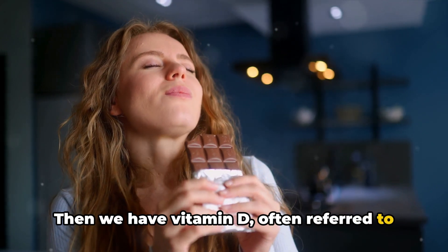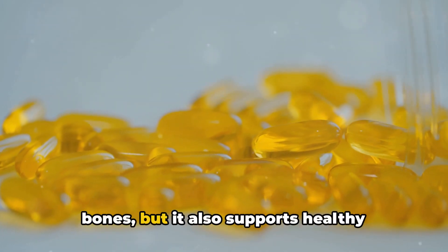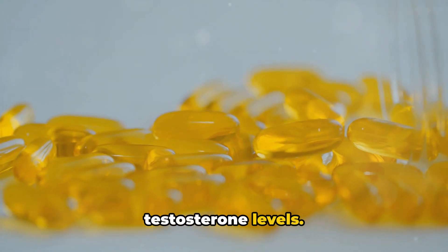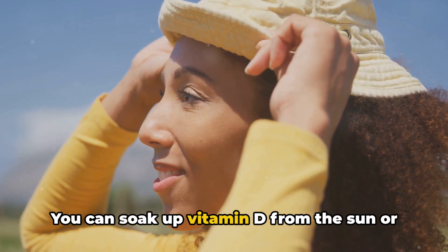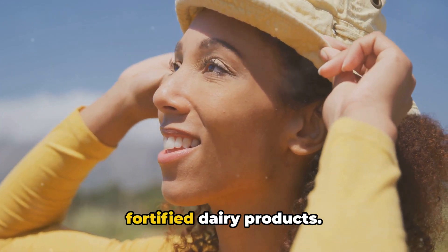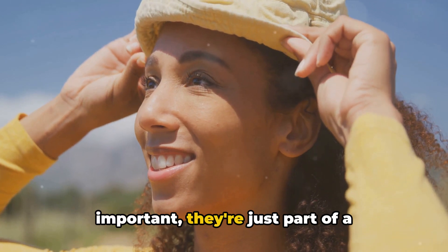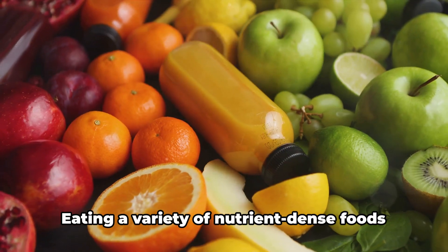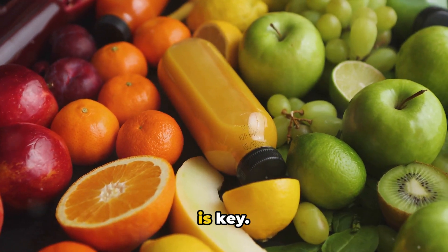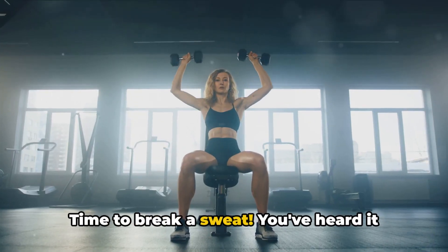Then we have vitamin D, often referred to as the sunshine vitamin. Not only does it help maintain strong bones, but it also supports healthy testosterone levels. You can soak up vitamin D from the sun, or from foods like fatty fish, egg yolks, and fortified dairy products. While these nutrients are important, they're just part of a well-balanced diet. Eating a variety of nutrient-dense foods is the foundation for a healthier you.